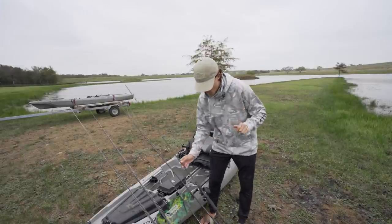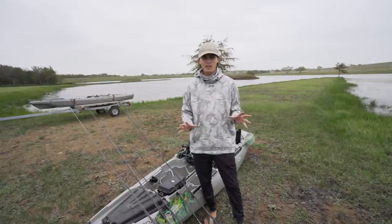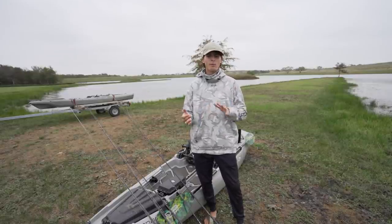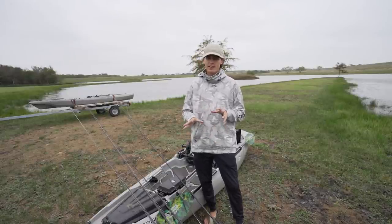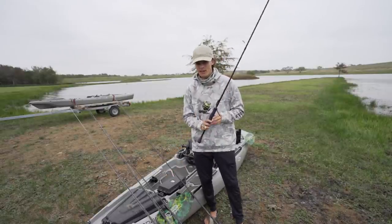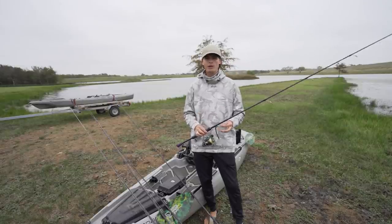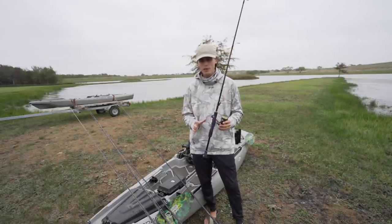Rod number four is usually a spinning rod. I'm a big advocate of throwing small finesse lures in ponds, but because I saw how shallow this pond was, how windy it was, and how much aquatic vegetation it had, I figured those first three rods are probably going to catch me the majority of fish. I have a spinning rod here — it's usually a 7-foot medium. It's an all-purpose spinning rod. You can throw anything from a shaky head to a drop shot to a jerkbait or even a Texas rig on a 7-foot medium.